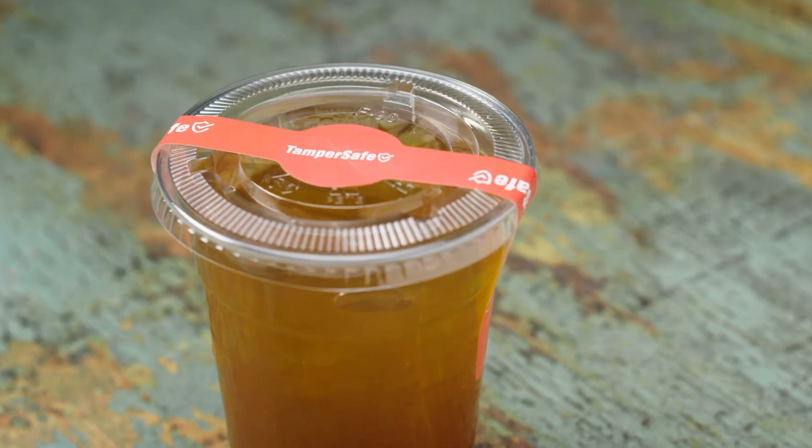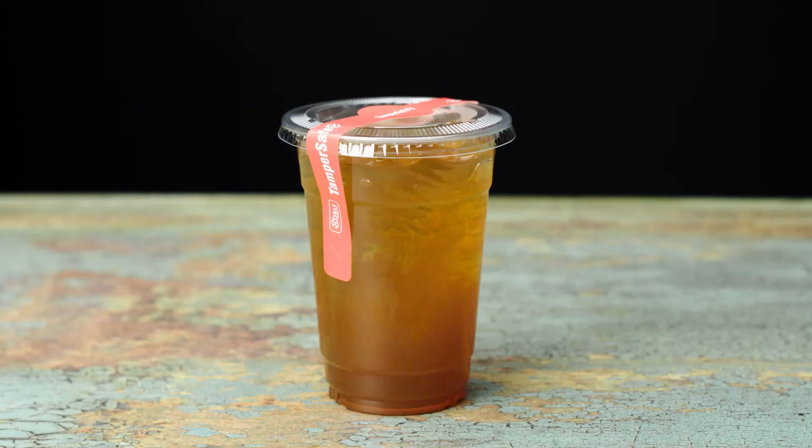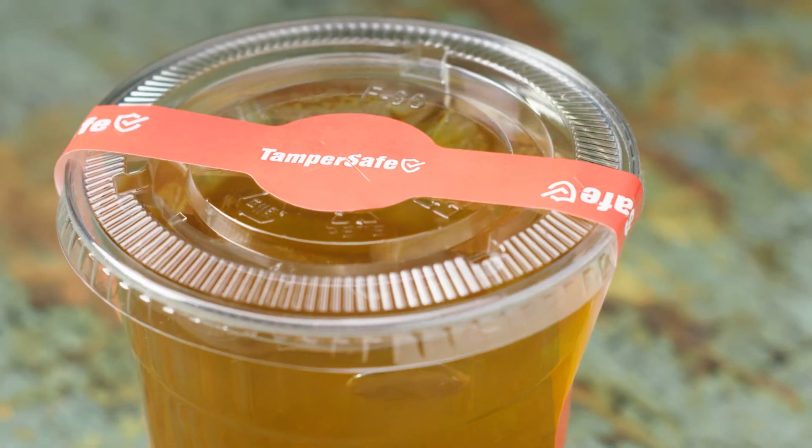Ensure secured drink delivery with TamperSafe Drink Labels. These labels feature a permanent adhesive for sealing off take-out cups.